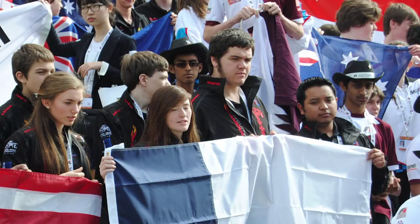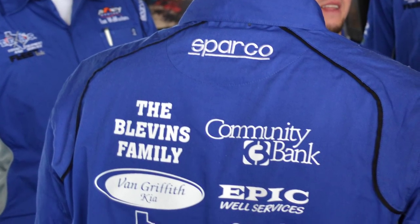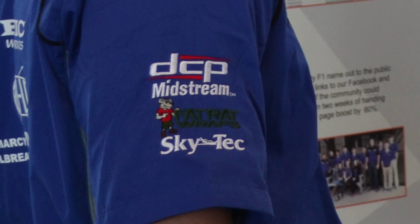We take these cars to competitions all around the world and just compete. In preparation for the international event we have to raise $35,000 to pay for our airfare, our hotel, and all the registration fees. We're looking for large corporate sponsorship, we're looking for local sponsorship — anybody that wants their logo and company displayed out there for the world to see.